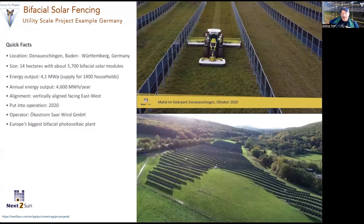Here's a great example in Germany at utility scale, where they're using higher row density and double row panel heights. This is 4.0 megawatts on 14 hectares, put into operation in 2020. Nexsun is the company who installed this, and they have a lot of great agrivoltaic projects on their website.